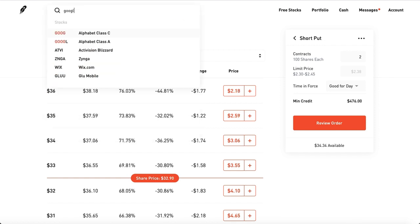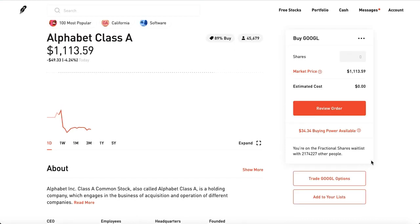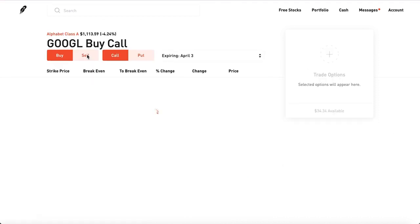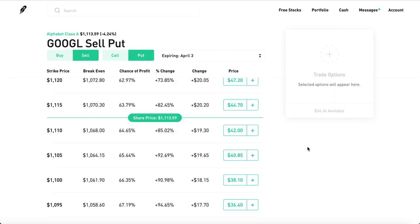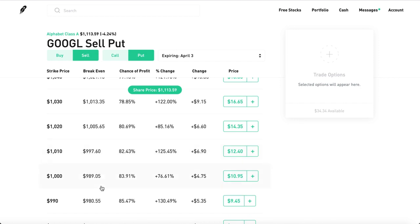Let me show you something really cool. Google Class A — if you have $100,000 in your bank account, you could literally be making a living selling premiums. Sell some puts with an April 3rd expiration date — just look at how juicy these premiums are. If you have $100,000, you could lock in a $1,000 strike, put $100,000 down as collateral, and get $1,100 in cold hard cash into your buying power.